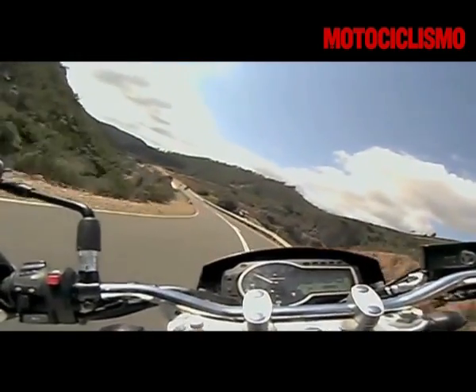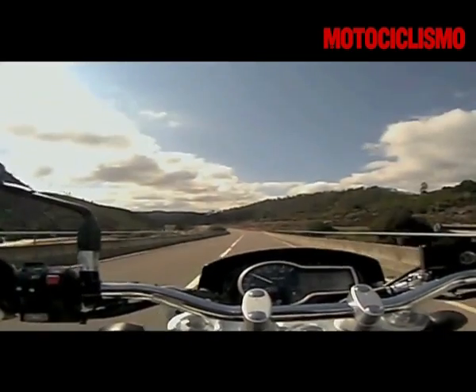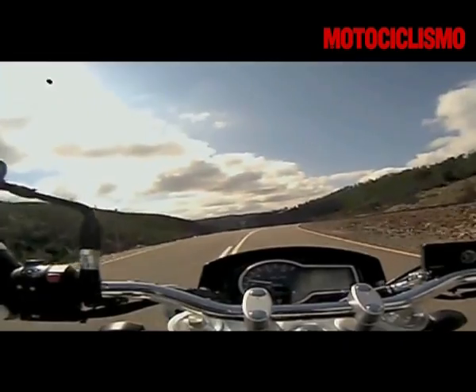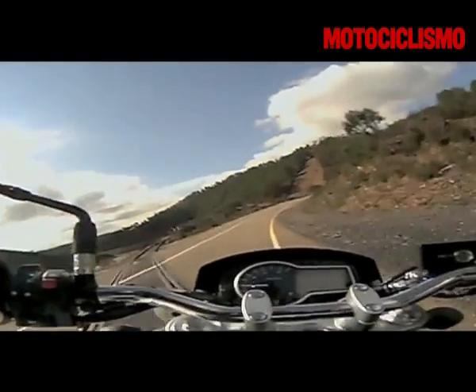Il motore ha dei buoni medi, tali da permettere di guidare sul misto anche con le marce alte se non si vuole proprio il massimo. Fino a 4.000 giri si avverte l'on-off, effetto che sparisce salendo di regime.